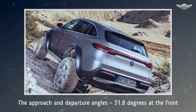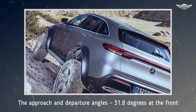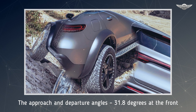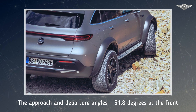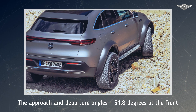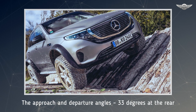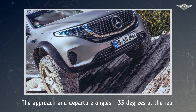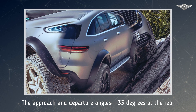Another highlight of the EQC 4x4² is the sound experience with its own soundscape. The acoustic production comprises sounds that give the driver feedback on system availability in vehicle parking, as well as an interactive, emotionalizing driving sound. It is influenced by various parameters such as the position of the accelerator pedal, speed, or energy recovery rate. The technology uses intelligent sound design algorithms to calculate the sounds in real time and the interior loudspeakers to reproduce them.